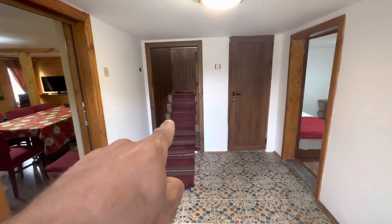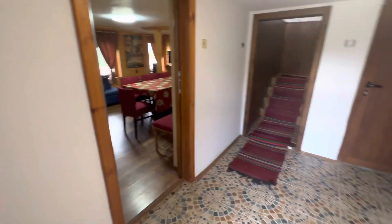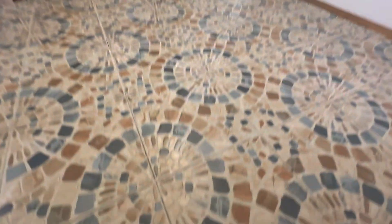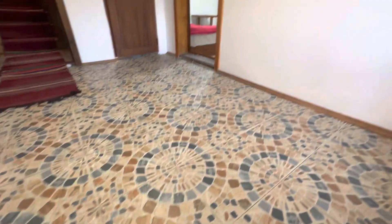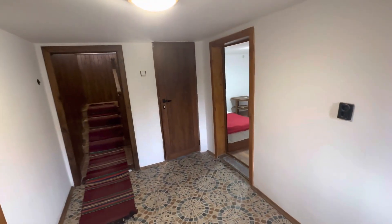There's one door there, one door there, obviously steps for going upstairs, one door here. I'll just close this door so we can see what we have. First of all, you can have a look and see a proper tile floor. The walls — everything is in very good condition.